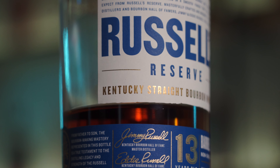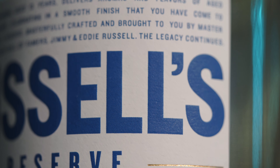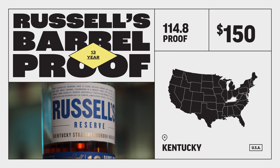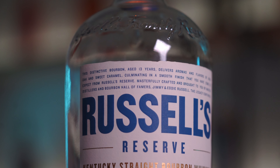Bottle number three — lucky number 13: Russell's Reserve 13-Year. This is $150, but be prepared to pay more if it's just sitting on a shelf. We had to put this on the list though, because it is one of our favorites — not just on this list, but on any list. Unfortunately, unlike the Michter's Barrel Strength Rye, this is not a sleeper.